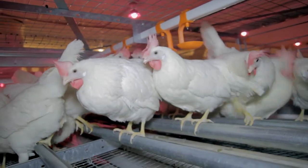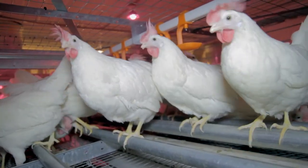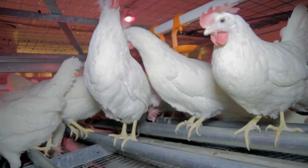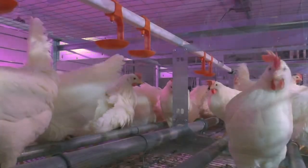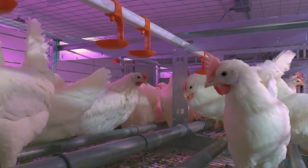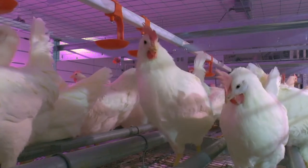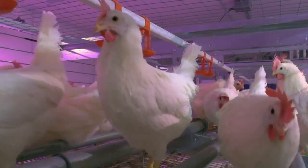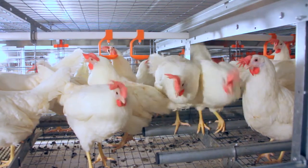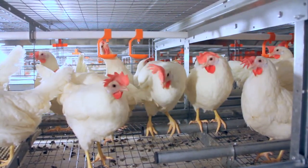The design of the perches allows the flock to perch and roost naturally and provides the best conditions for healthy feet. The placement of our perches provides unrestricted movement and quality space for the hens, resulting in a calm and healthy flock.